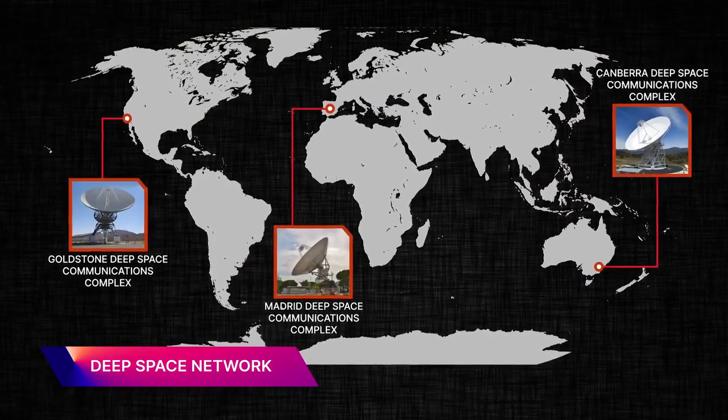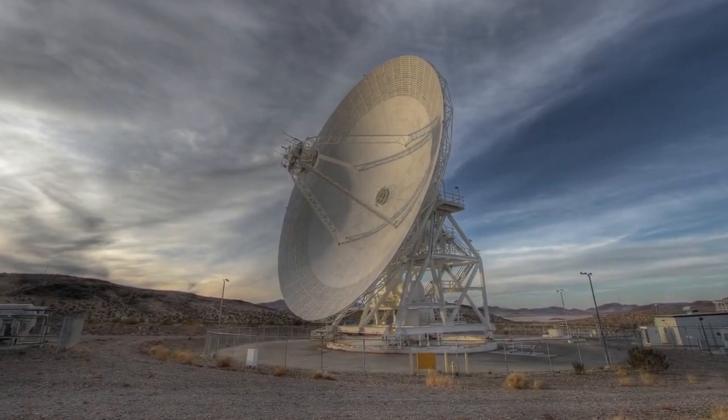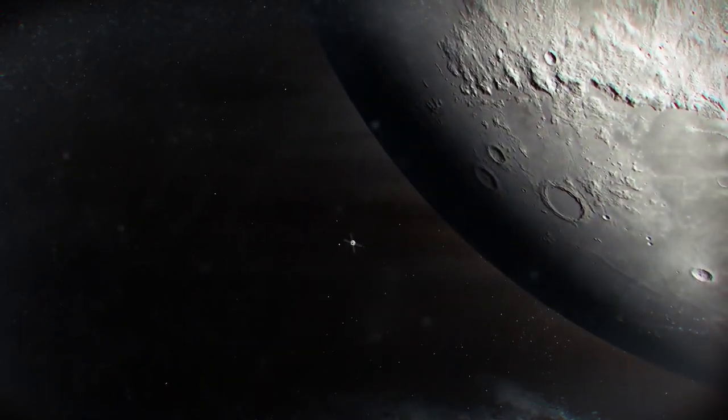The Deep Space Network consists of three global antennas that can communicate with spacecraft far into the galaxy. The network will serve as Artemis I's primary communication support as the spacecraft orbits the moon, similar to its role in the Apollo days.